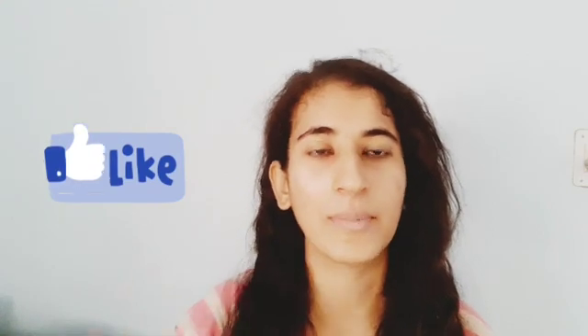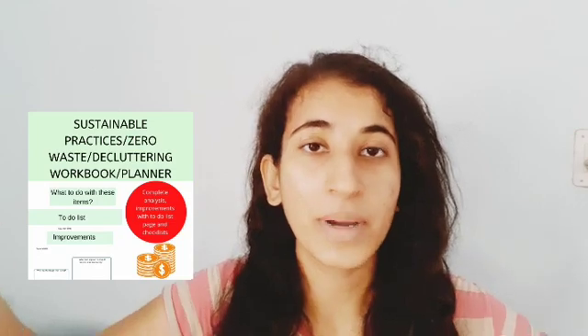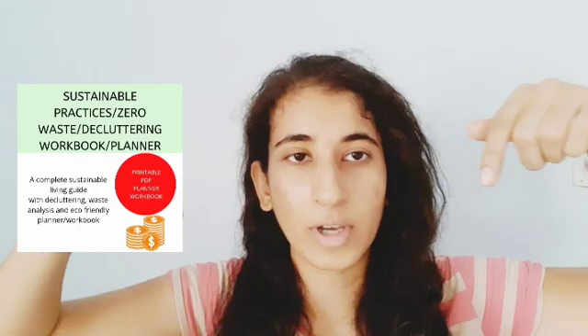So without further ado, let's get straight into it. Before that, consider clicking the like button — I do love that. If you want more such videos in the future, consider subscribing so you get notified whenever I upload new videos. Also, if you're getting started with a zero-waste, eco-friendly, or sustainable lifestyle, I have an entire PDF planner bundle for that — the link is in the description box below.